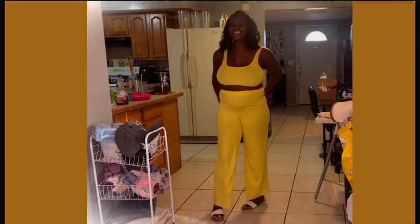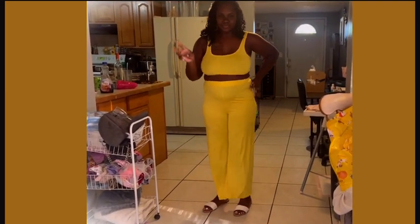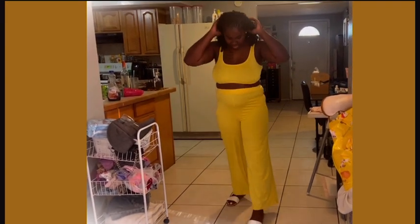So this is outfit number three — yellow for sunshine! All of this is from Shein of course. Serenity rates it a nine.